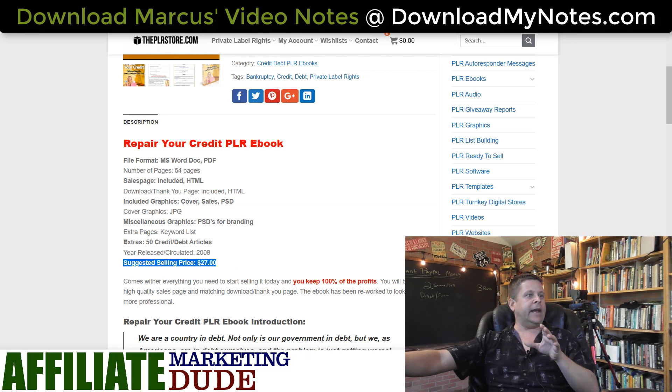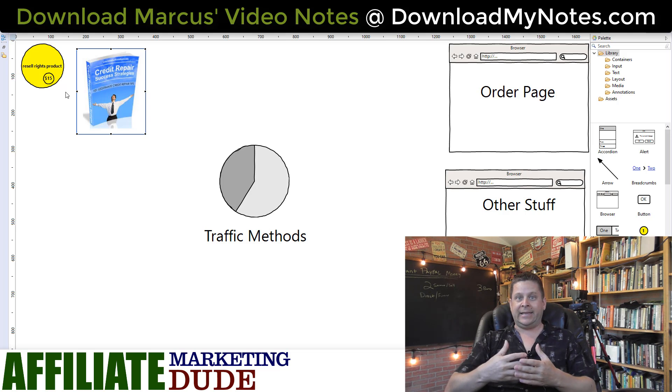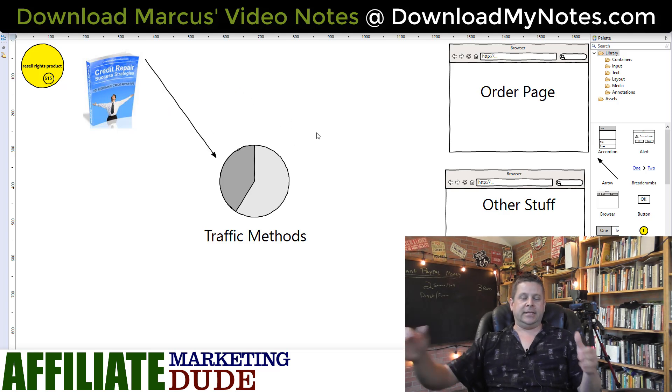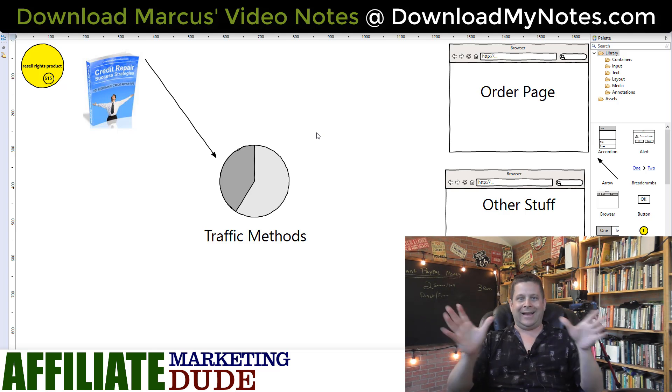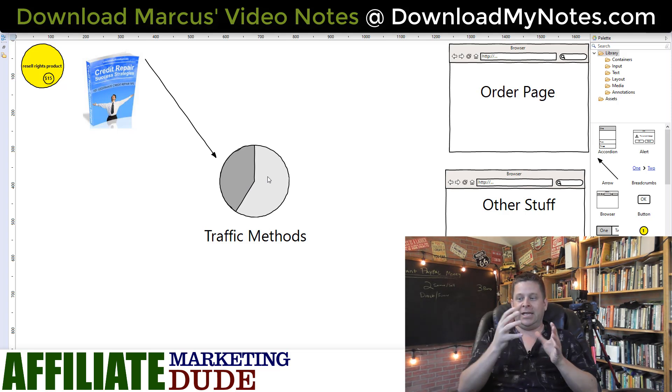Let me show you how this works and how we map it out. First, you buy the resale rights product in your chosen niche. Now that you own the product, every dime you get comes to you instantly in PayPal — I sell it right now, I get the PayPal, I can go spend it right now. The secret to making this work is traffic. The resale rights product actually gives you a sales page and website, which you can upload to your host. Then once you have that, all you need to do is drive traffic to it.